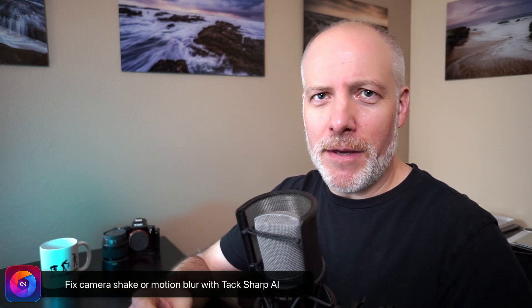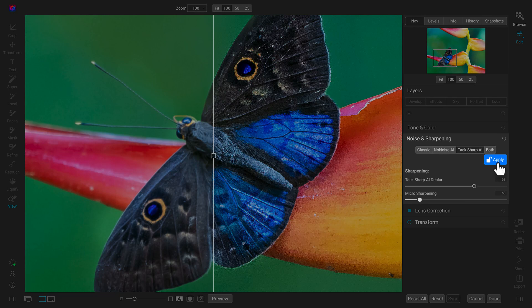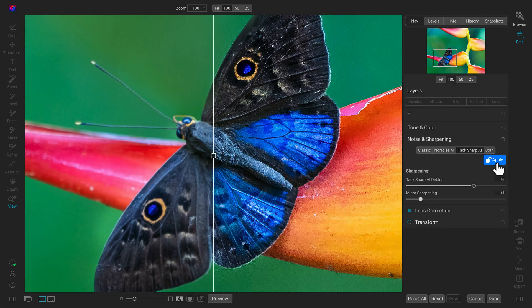Amazing feature number four is Tack Sharp AI. This is automatic sharpening to improve photos that are slightly soft — not like print sharpening or sharpening for output. This is where you had a little bit of camera shake, or there was a little motion blur in the scene, or the subject is moving a little bit. It's built into the same place that you're doing your noise reduction, and you can adjust for those types of photos where the focus was just slightly off, or your hands moved a little bit, or it was really windy even on a tripod. Tack Sharp AI gives you AI smarts to salvage those photos and bring them back into focus. That's amazing feature number four in Photo Raw 2023.